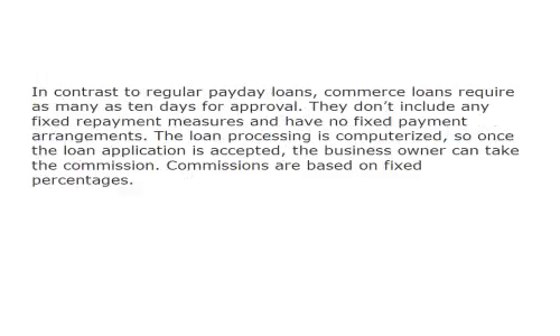In contrast to regular payday loans, commerce loans require as many as 10 days for approval. They don't include any fixed repayment measures and have no fixed payment arrangements. The loan processing is computerized, so once the loan application is accepted, the business owner can take the commission. Commissions are based on fixed percentages.